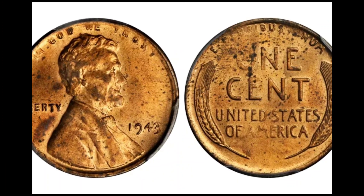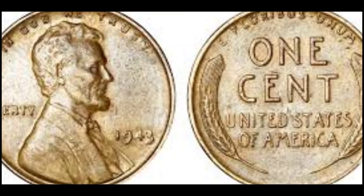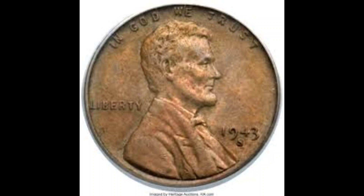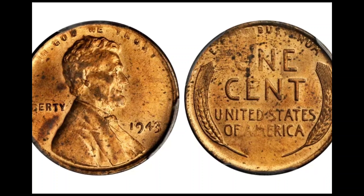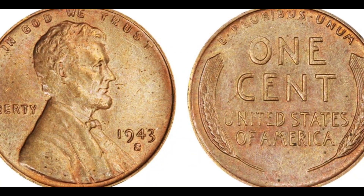Number 14: Lincoln Head Copper Penny, 1943. Cost: $1,750,000. Part of the same accidental batch of copper pennies made during World War II, the 1943 Lincoln Head Copper Penny, graded PCGS MS-64 Brown, was sold in 2010 for no less than $1,750,000.